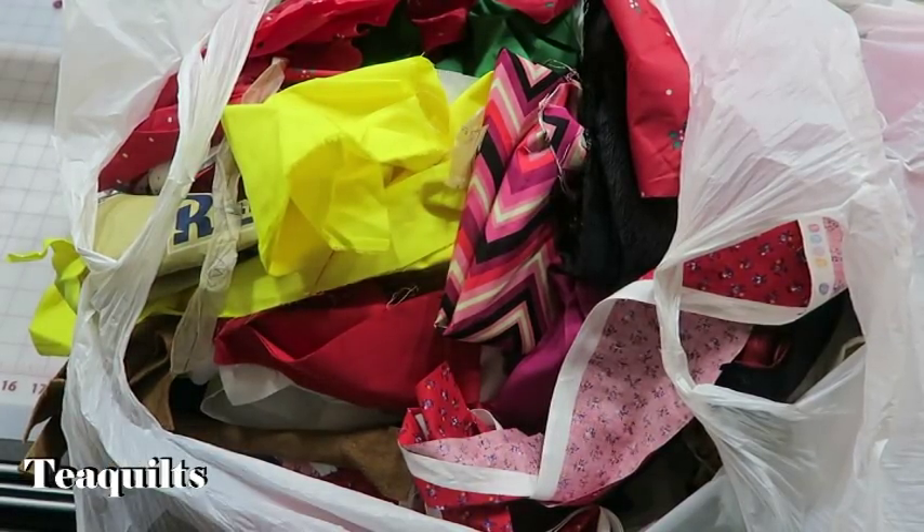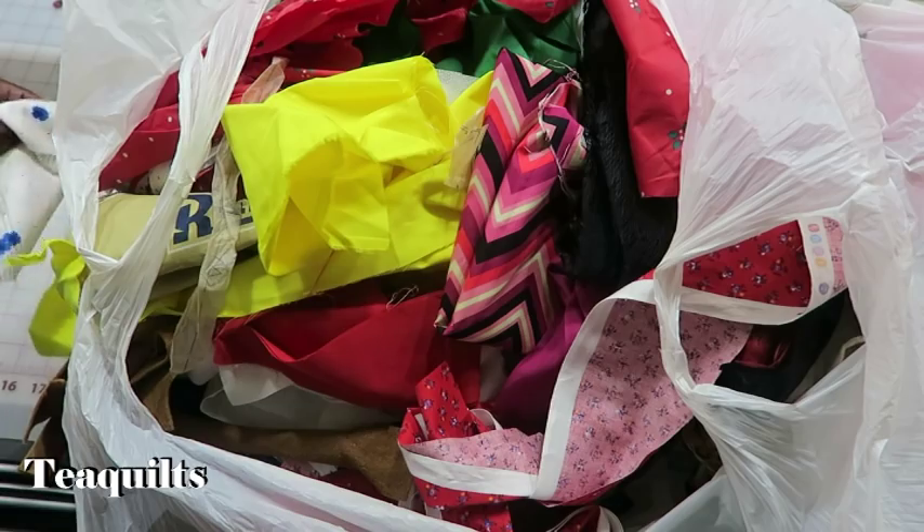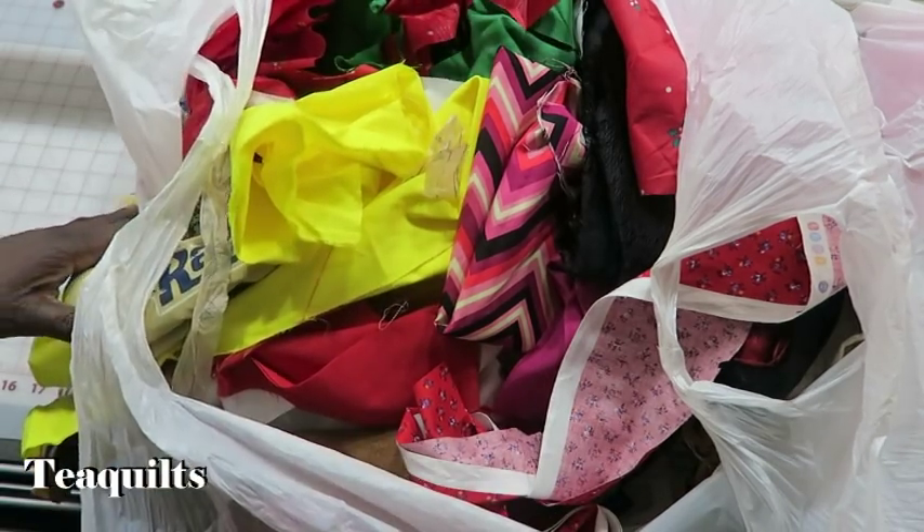Hi, it's Tea with Tea Quilts and I'm here to do a scrap bag reveal. I don't know what's in this bag. I actually purchased this bag of scraps off of a Facebook resale page and I paid $8 for this bag. So we shall see what is in the bag.